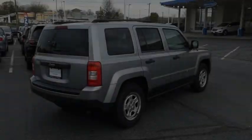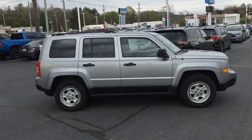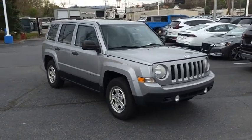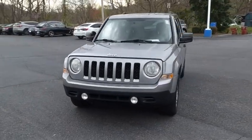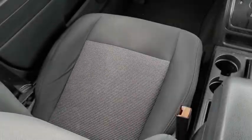The Jeep Patriot is unmistakably a Jeep. It looks like a cross between a Jeep Liberty and Jeep Compass, or maybe a three-quarter scale version of the big Jeep Commander. The Patriot has plenty of room inside for any size family. Is love at first sight really possible? Let us know when you stop in.